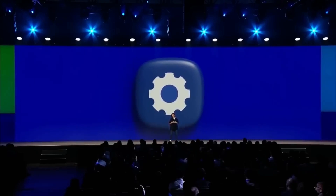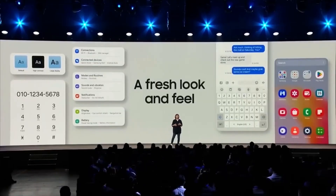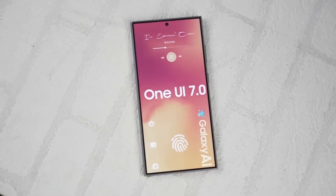But that's just the beginning. Samsung has also shared a full rollout schedule, and more devices will get the update in the following days.